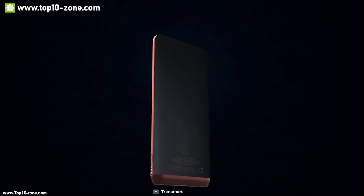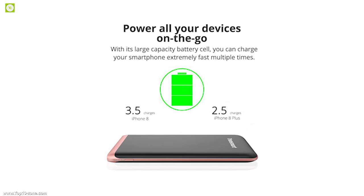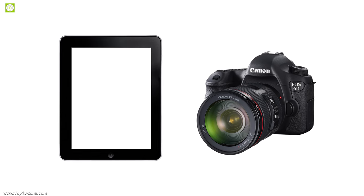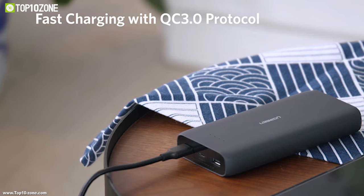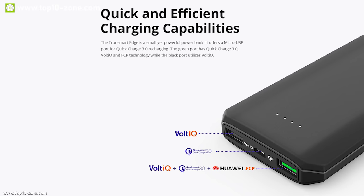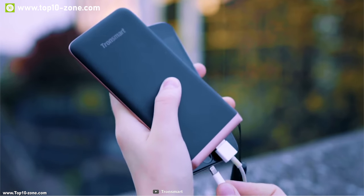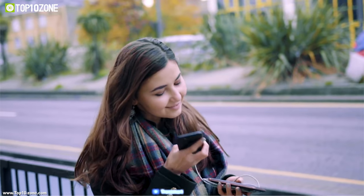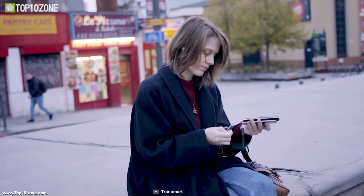The Trim USB-C power bank from Tronsmart is an extremely light and powerful charging device that can charge your smartphones, tablets, and cameras efficiently. It uses the world's thinnest 10,000 mAh battery that can deliver power at 18 watts. It has a Power Delivery port and a USB-A port that supports Quick Charge, allowing you to recharge two devices with maximum power at the same time. It follows proprietary safety standards ensuring protection from overcharge, over-temperature, and over-voltage.